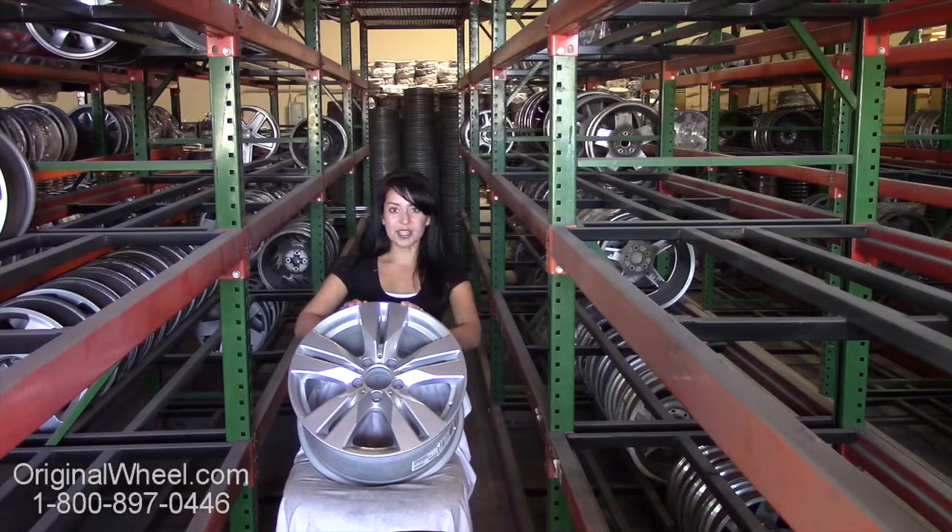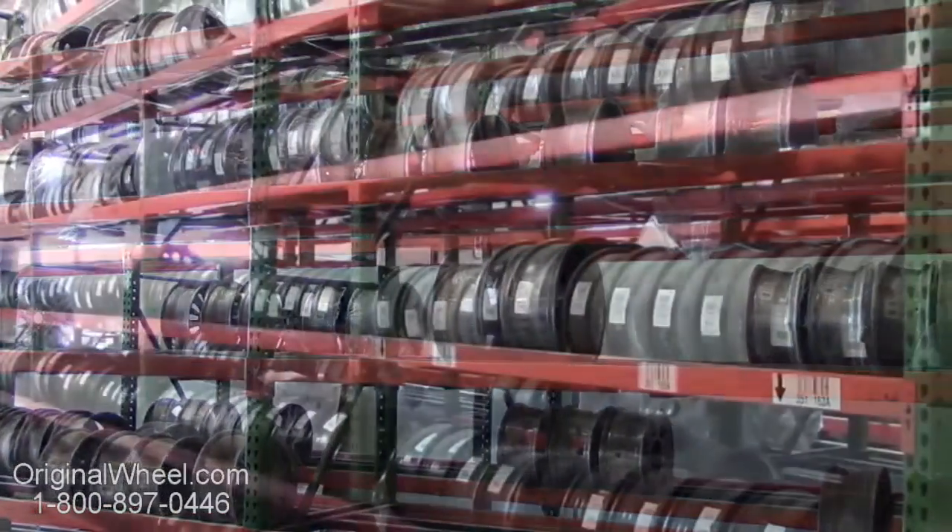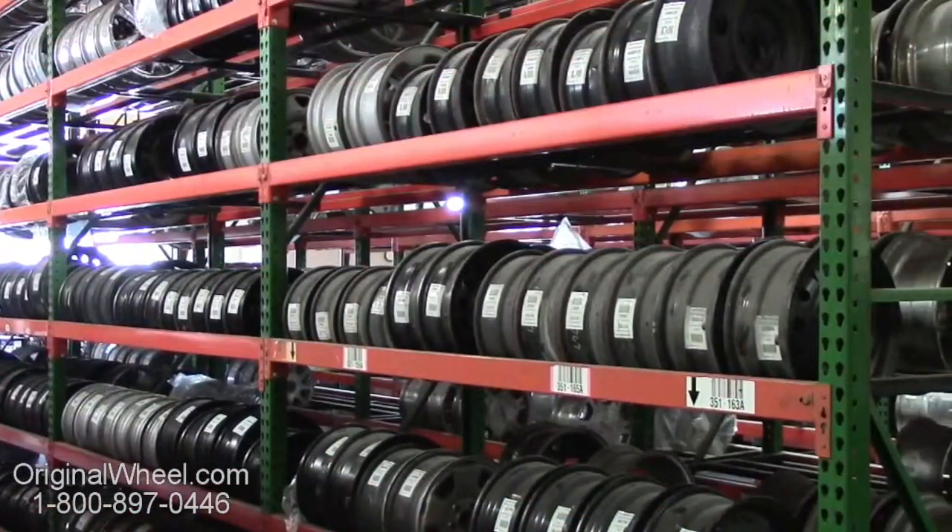If you have any questions or need help finding a Mercedes SLS wheel, call us toll free. Our friendly representatives are standing by to assist you. Our sales representatives are here Monday through Friday from 8 a.m. to 5 p.m. Pacific Standard Time.